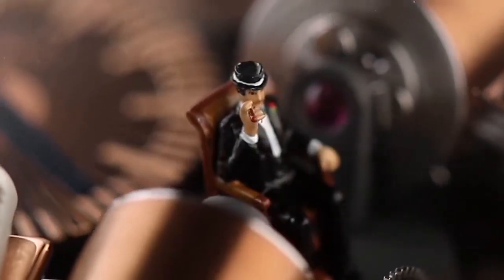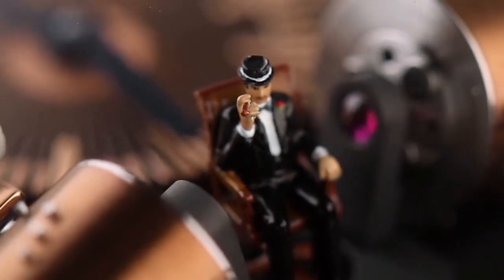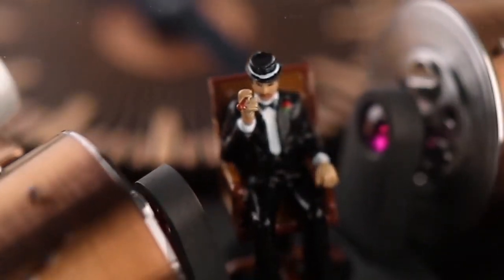Jacob & Co. secured the exclusive rights to use the Godfather logo and music from Paramount Pictures in the amazing Opera timepiece.